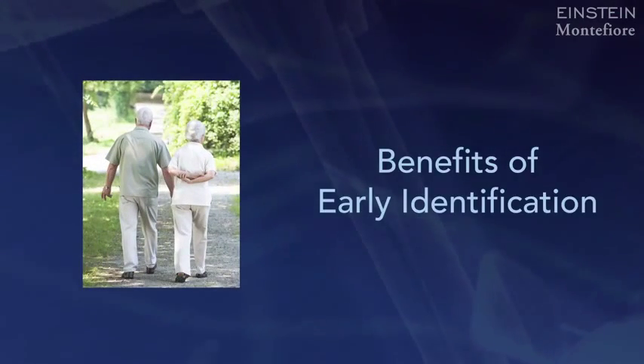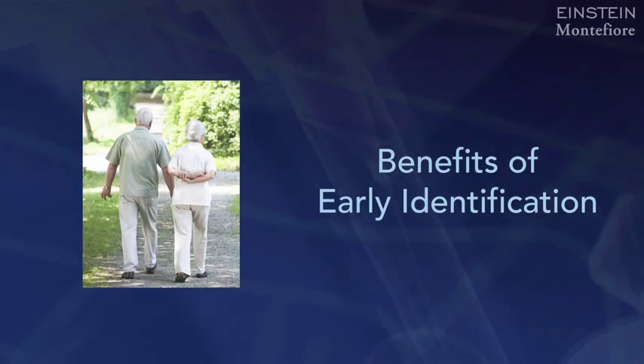The take-home message is: if you have an older relative or patient who's walking slowly, that's a warning sign that this person needs further investigation. If you have a combination of walking slow and cognitive complaints, this might be a person who meets criteria for MCR and requires further investigation. If you could identify these individuals early and introduce interventions that might slow down or even arrest their cognitive decline, then the potential payoff is tremendous.